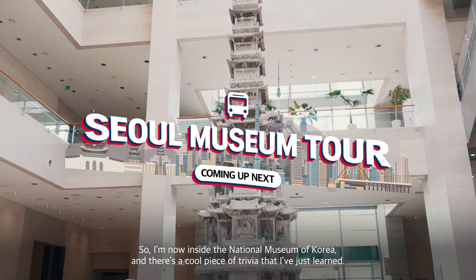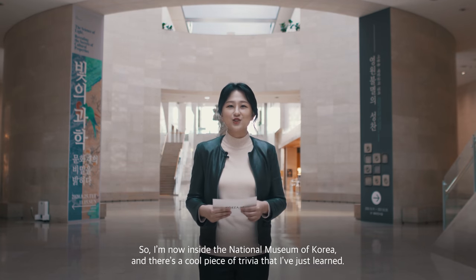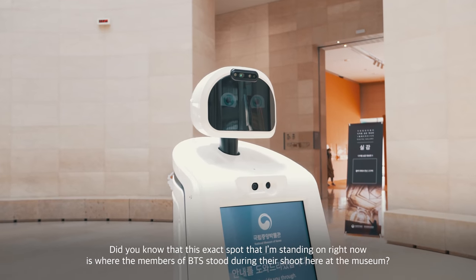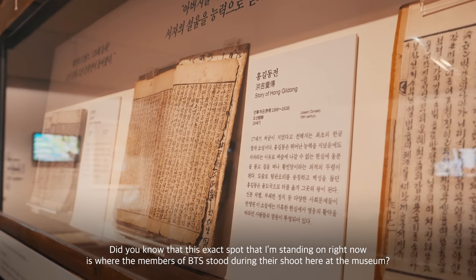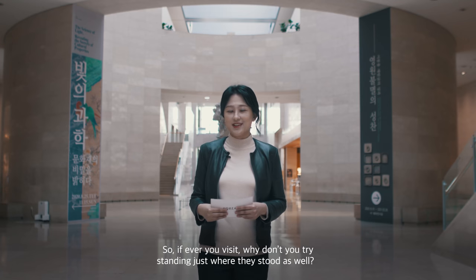I'm now inside the National Museum of Korea, and there's a cool piece of trivia I just learned. Did you know that this exact spot I'm standing on right now is where the members of BTS stood during their shoot here at the museum? So if you ever visit, why don't you try standing just where they stood as well.